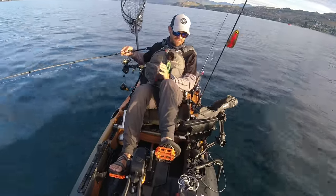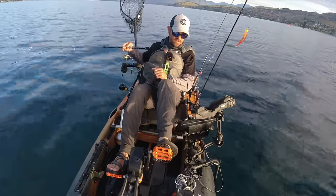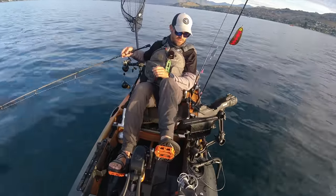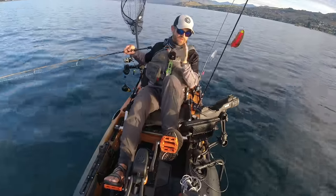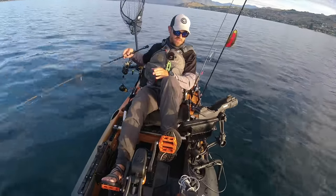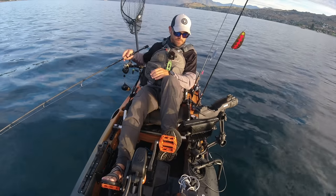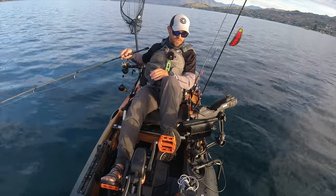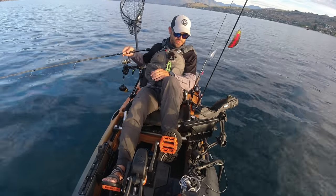There are a lot of really effective kokanee jiggers out there that rely heavily on some pretty advanced electronics like LiveScope, which allows them to look outwards 100 feet in all directions and chase those kokanee schools. That can really make or break a day on the water when you're targeting these fish on the jig.